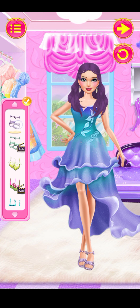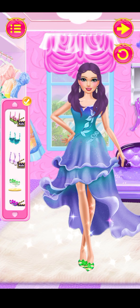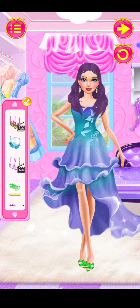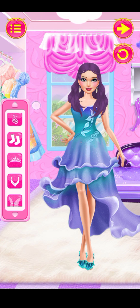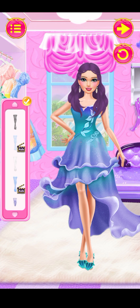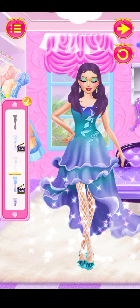Wow! So many shoes! Fantastic! Perfect! Wonderful! It's so funny! Amazing! Oh, this is so cute! Try more!